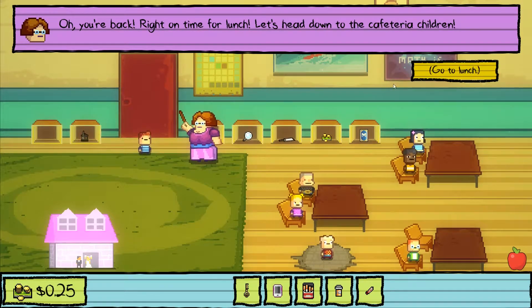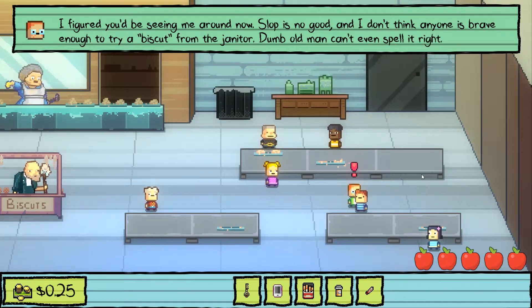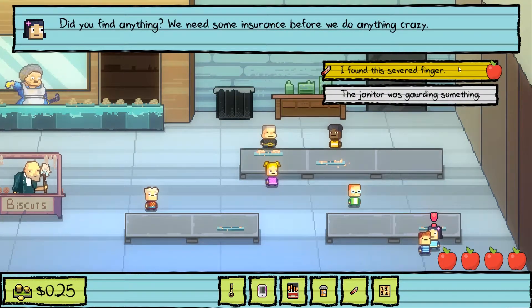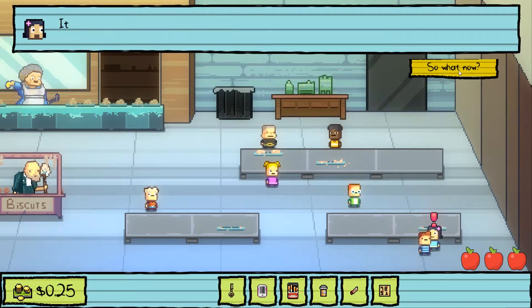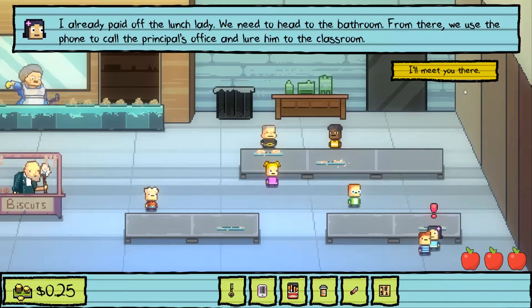Back just in time for lunch. Heading to the cafeteria, the player is hopeful about completing this in one go. At lunch, Monty has deciphered the note — he writes the code on the back: 4851 is the combo. Showing Lily the severed finger, she's disgusted — 'I really hope that's not Billy's finger' — but it works as evidence regardless. It's time to find out what happened to her brother. Lily has already paid off the lunch lady. The plan: head to the bathroom, use the phone to call the principal's office and lure him to the classroom.